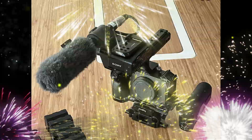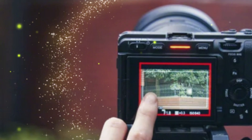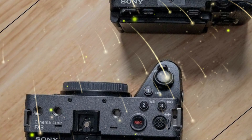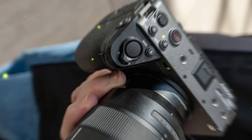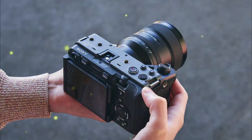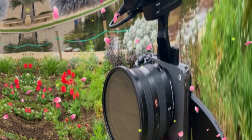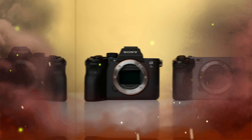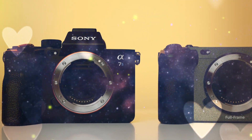To stay informed, consider following reputable camera news sources, signing up for Sony's official newsletters, and engaging with photography and videography communities. This will help professionals and enthusiasts plan for potential purchases, anticipate new creative possibilities, and prepare for the camera's impact on the industry. The Sony FX3II promises to revolutionize cinematography and photography, and while pricing and specifications remain uncertain, official announcements will provide clarity.